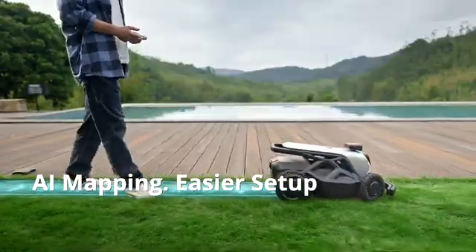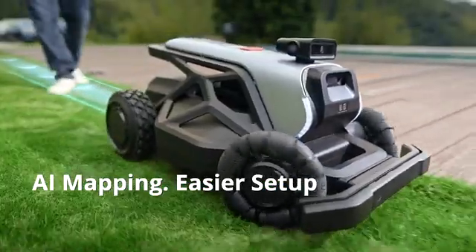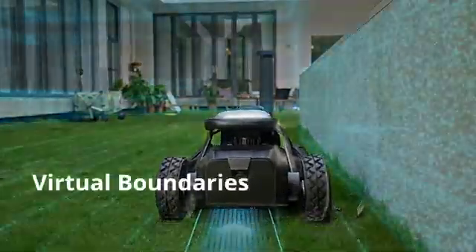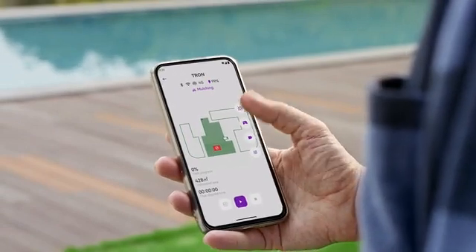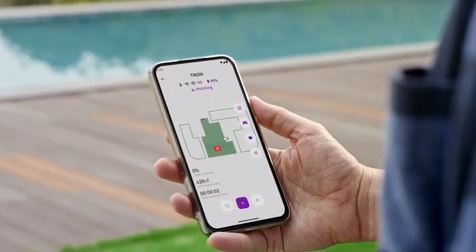Just walk Tron around your yard — no need for RTK or perimeter wires. Its air vision system creates a wire-free virtual boundary and crafts your yard map in the app. Manage and initiate mowing from anywhere.